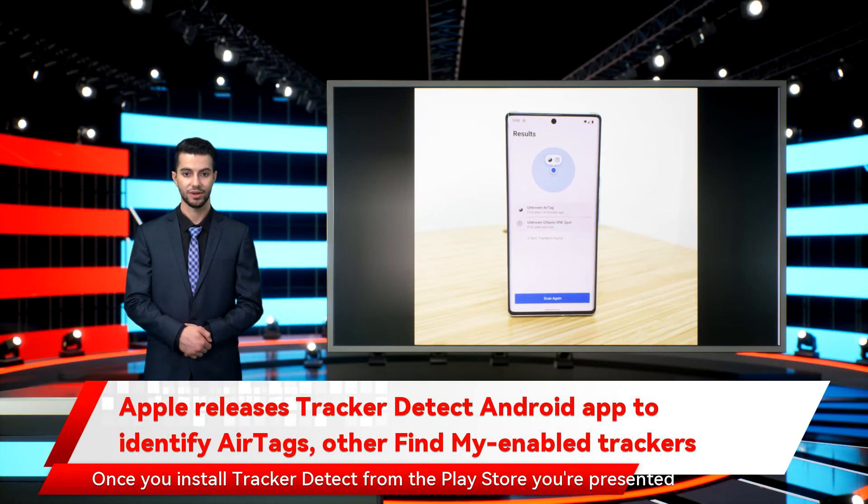Once you install Tracker Detect from the Play Store, you're presented with a simple screen that gives you an option to scan nearby. The app will then look for any unknown devices and present you with the option to play a sound on the device, along with instructions for scanning the tag to see who it belongs to or removing the battery to disable it.